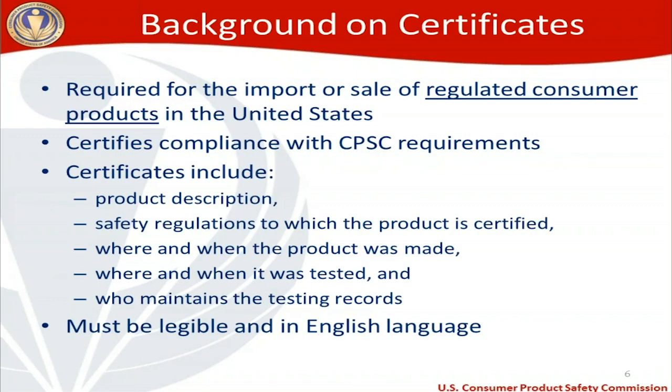More background on certificates: they are required for the import or sale of regulated consumer products in the United States. Certificates certify compliance with CPSC requirements and include: a product description; the safety regulations to which the product is certified; where and when the product was made; where and when it was tested; and who maintains the testing records. Importantly, certificates must be legible and in English.